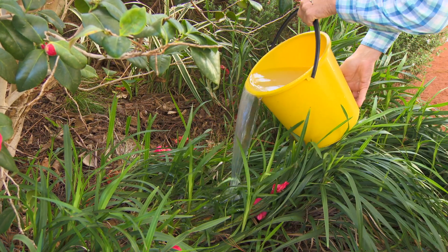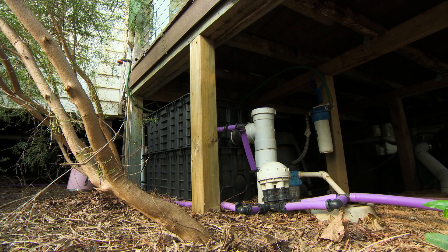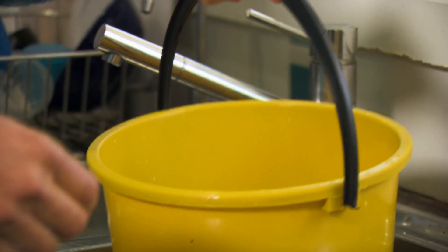Recycled water is fabulous for a garden. This is generally greywater or blackwater, and both are treated water sources that take all the liquids from your home and run them through a treatment process before redistributing the treated water into your gardens.